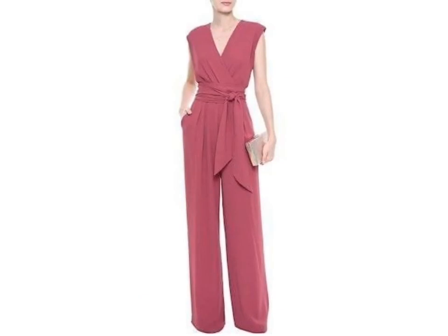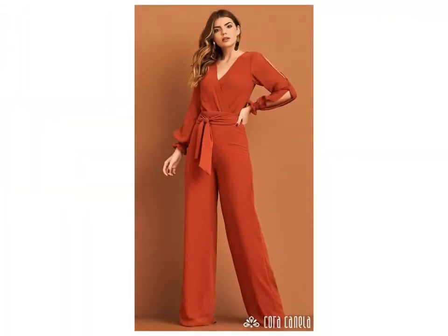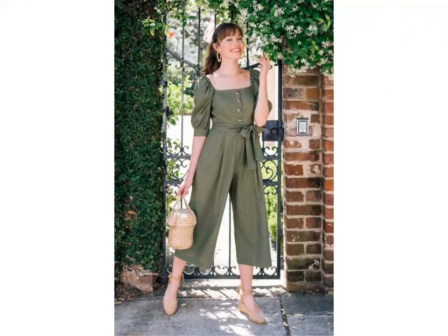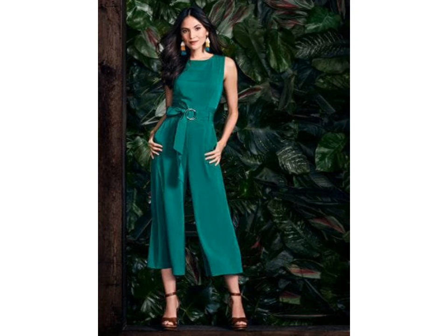You can see the latest collection and beautiful designs of these jumpsuit designs. If you want more ideas and videos, visit my channel and watch different videos about dressing designs, handbag designs, sandal designing, and beautiful collections of dress designs.